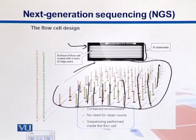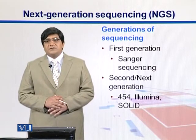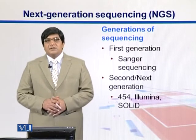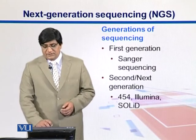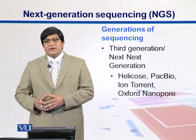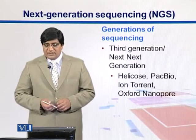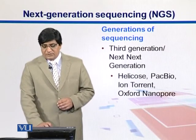This speeds up the process enormously, but it also generates a huge amount of data. One advantage is that clean rooms are not required, and the entire sequencing reaction occurs in the slide-like flow cell. In NGS technologies, we recognize different generations: Sanger sequencing is considered first generation, current NGS machines are second generation, and third generation — also called next-to-next generation sequencing — eliminates PCR amplification and directly sequences DNA molecules. Third generation technologies include Helicos, PacBio, Ion Torrent, and Oxford Nanopore.